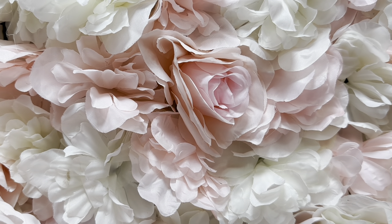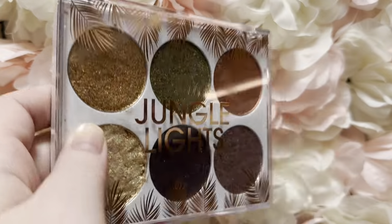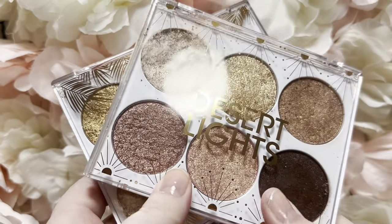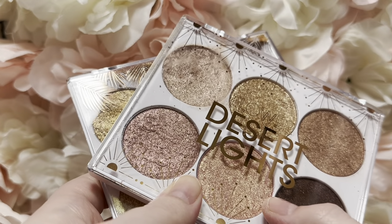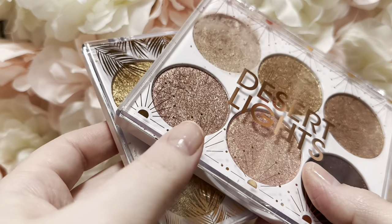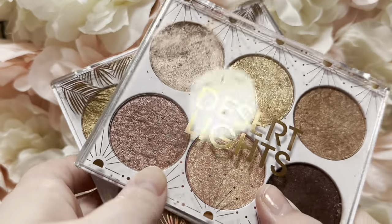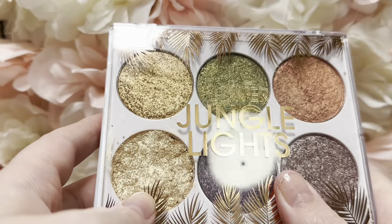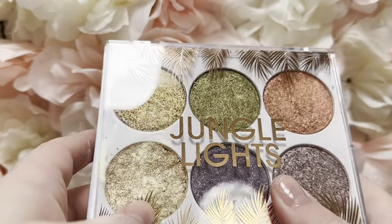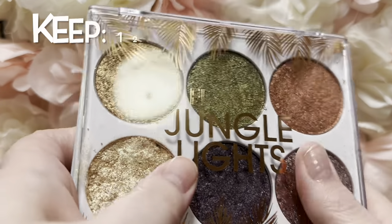In the drawer you probably noticed I have these two Flower Beauty palettes — Desert Lights and Jungle Lights. I keep these with my singles because I don't ever reach for this kind of palette with my eyeshadow palettes, but if it's with my singles I'm more likely to reach for it as a topper shade or something of that nature. That's why these are in my singles drawer even though they're technically palettes.